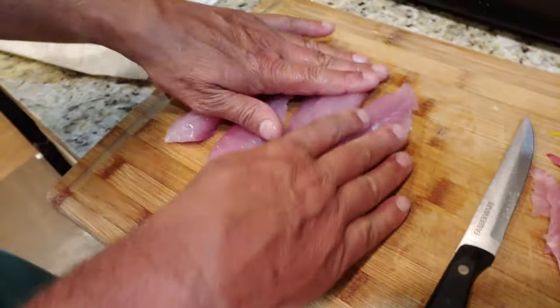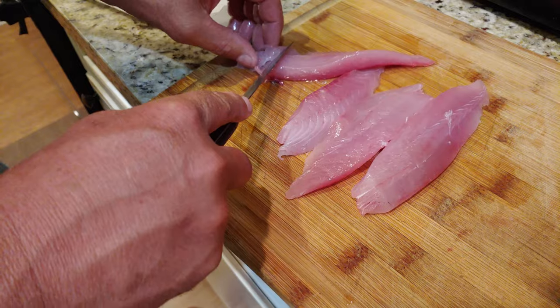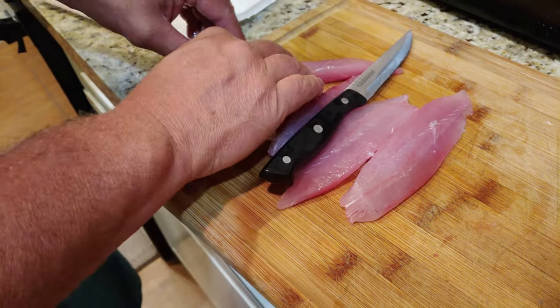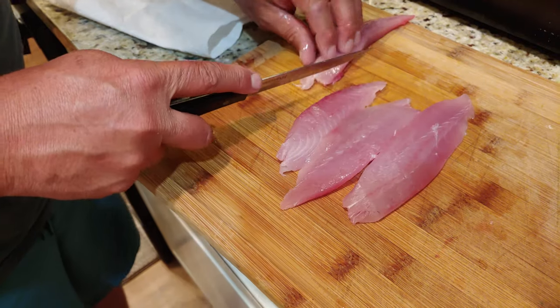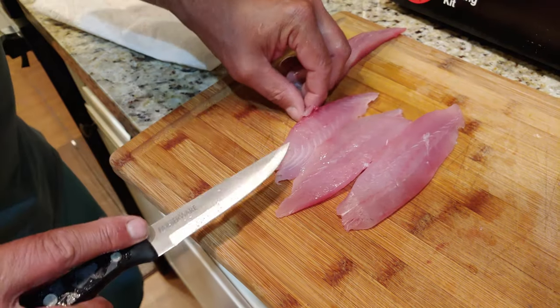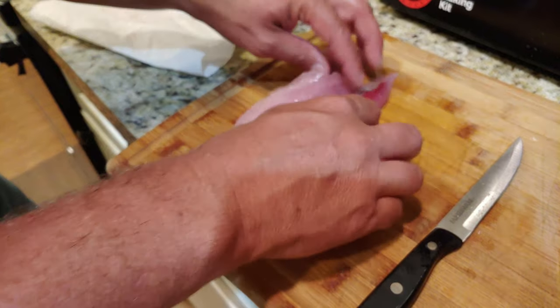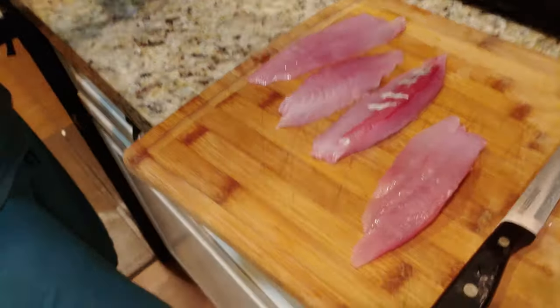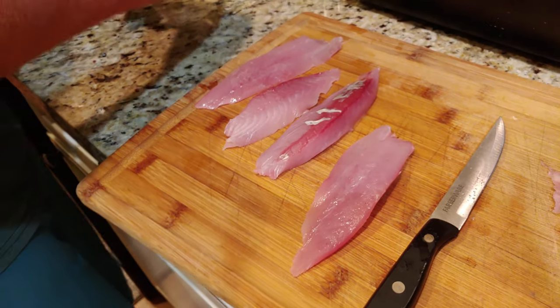We're going to hit these guys with a little bit of olive oil. The meat doesn't look that bad now that we've cut the bloodline out — it doesn't look god-awful. It looks like amberjack, to be honest with you. We've got tortillas, we can always put a little pico and cheese and doctor it up. Can we minimize the effect?